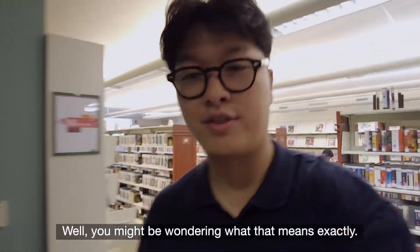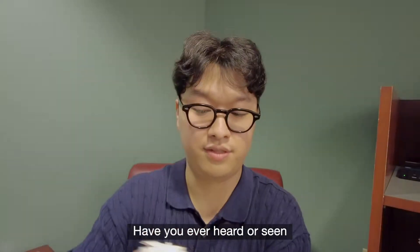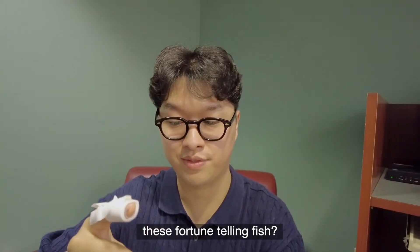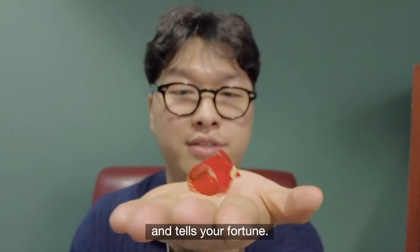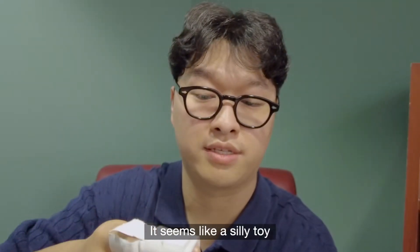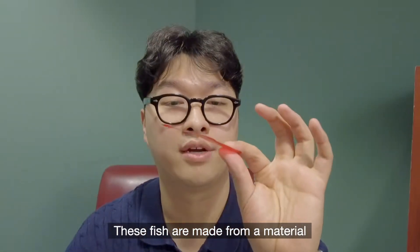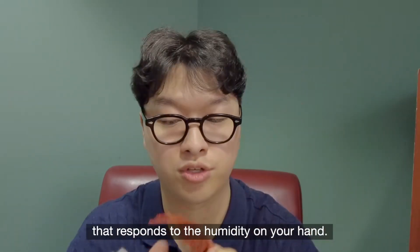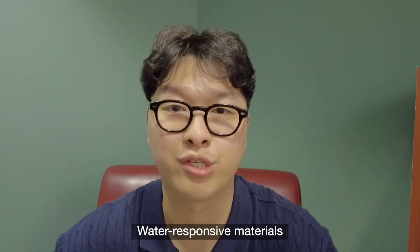You might be wondering what that means exactly. Have you ever heard of or seen these fortune-telling fish? When you put this fish on your hand, it curls and moves and tells your fortune. It seems like a silly toy, but actually there's science behind it. These fish are made of materials that respond to the humidity on your hand — and that is what my PhD is all about: water-responsive materials.